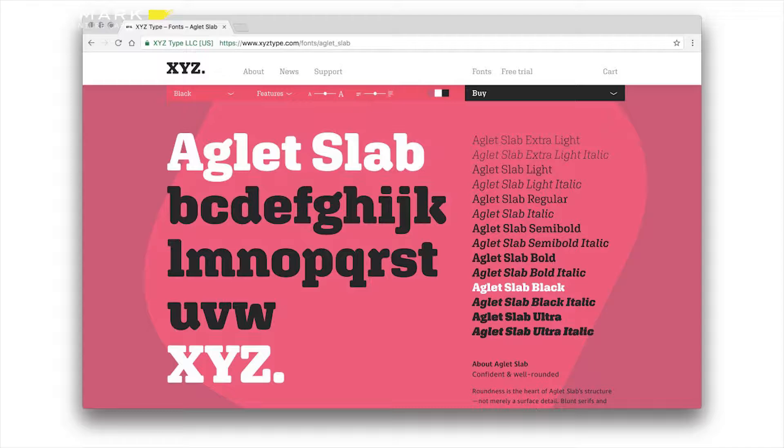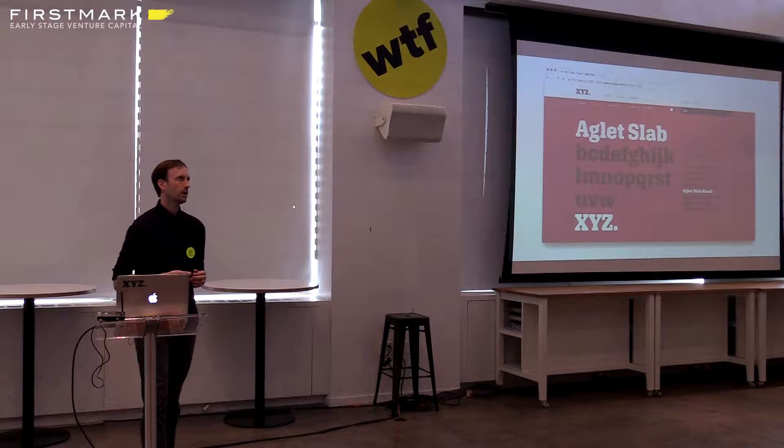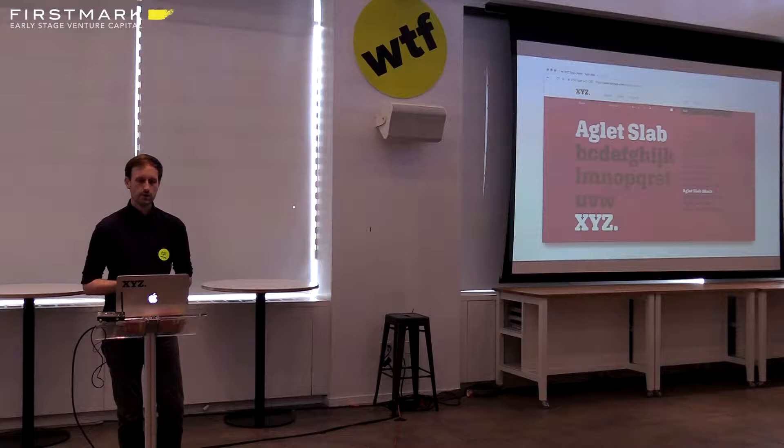First, to tell you a little more about myself: as Dan mentioned, I co-founded a type foundry called XYZ Type with my partner Ben Keel. It's just the two of us — we're a small business and we sell our typefaces, our fonts, through the website XYZ.com. We launched a year ago and we have a few more typefaces coming out soon, one of which you'll see today.